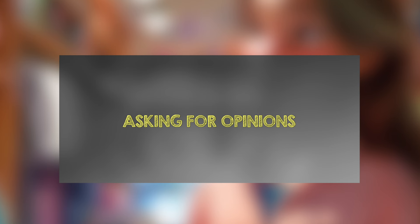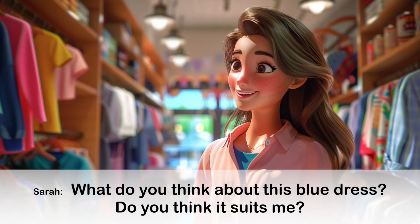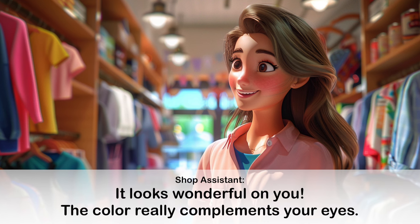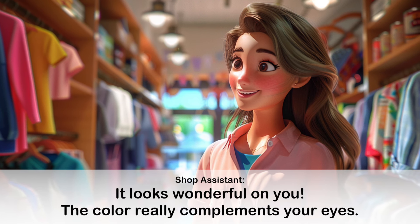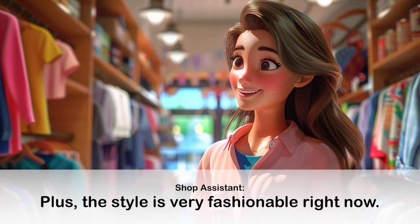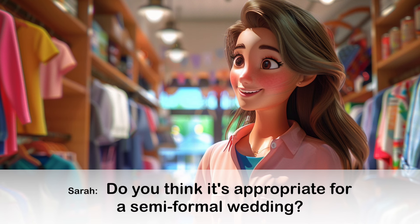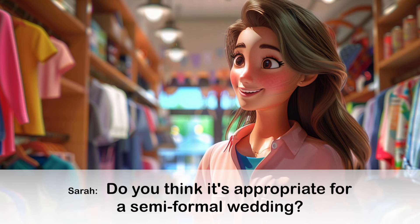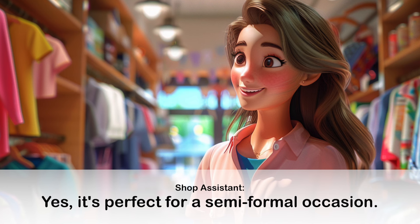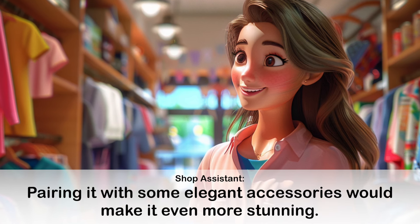Conversation 2: Asking for Opinions. It looks wonderful on you. The color really complements your eyes. Plus, the style is very fashionable right now. Yes, it's perfect for a semi-formal occasion. Pairing it with some elegant accessories would make it even more stunning.